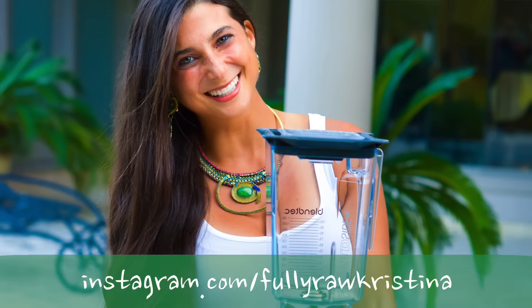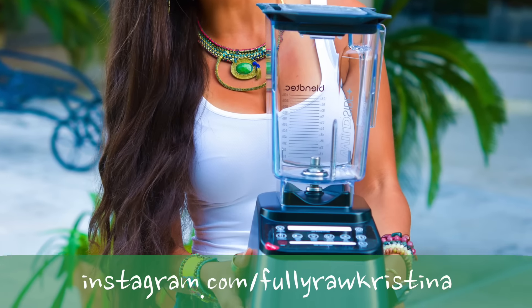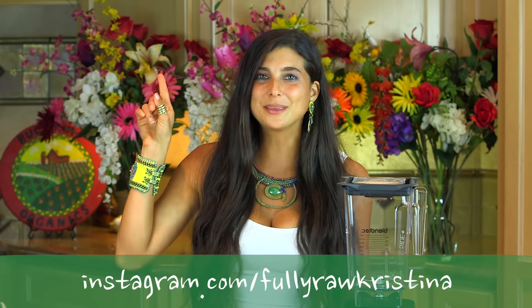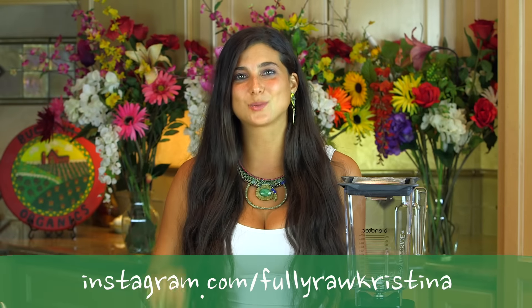To increase your chances of winning, you can do a bonus entry by doing the following things. I'm going to be posting a picture of me with this blender on my Instagram. Head on over to my Instagram, follow me there, like it and comment as well. This doubles your chances of winning.